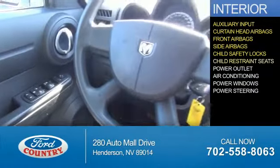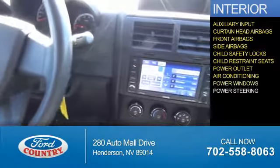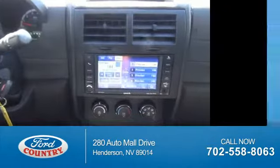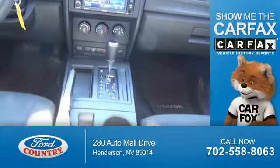Also included are child safety locks, child restraint seats, power outlets, air conditioning, power windows, and power steering. Rest easy knowing this vehicle comes with a Carfax Vehicle History Report from Carfax.